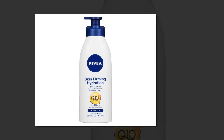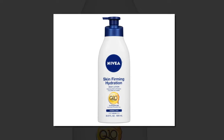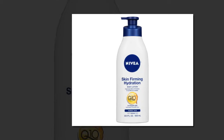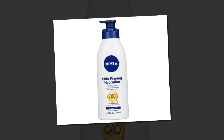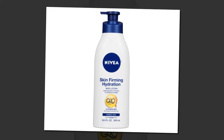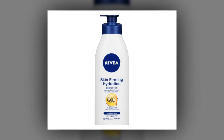Nivea Skin Firming Hydration Body Lotion — $8. The one drugstore beauty product Markle can't live without? Body lotion — Nivea Skin Firming Hydration Body Lotion, to be exact. "I use this religiously," said Markle to Beauty Banter. "It's honestly my favorite lotion on the market, it's so affordable, and makes my skin look and feel amazing. I would buy a case of this at a time if I could find it," she added.